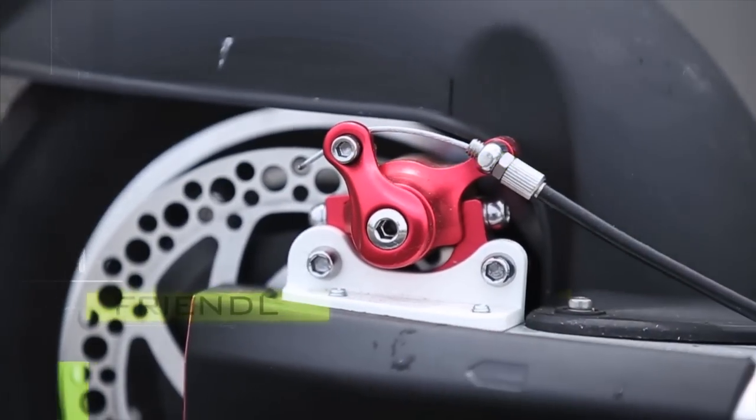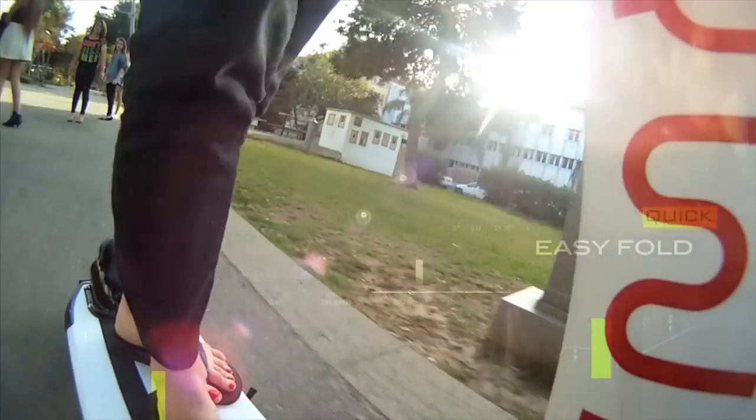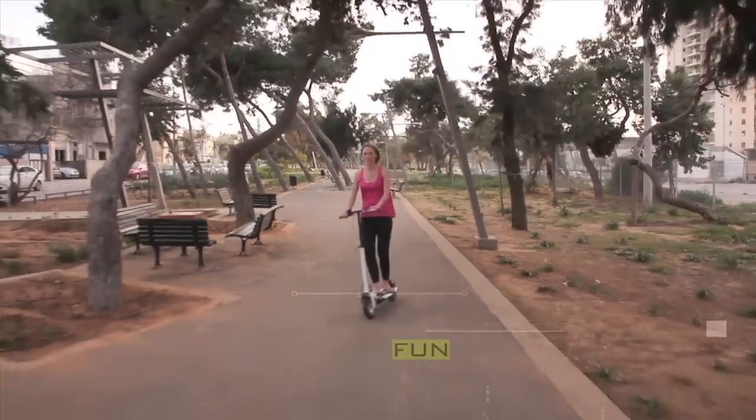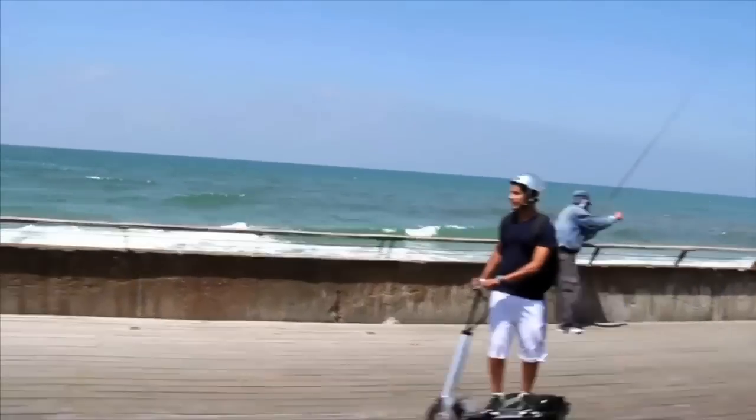We built a lot of prototypes and made endless test drives. The result was surprising. The product not only looks good, but the comfort and ease of travel make it a lot of fun to ride. People really get addicted after their first time riding it.